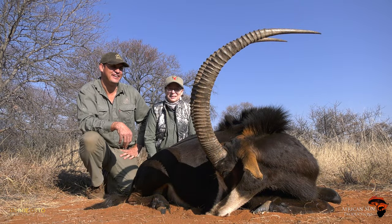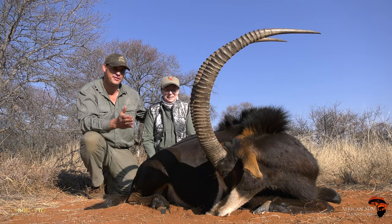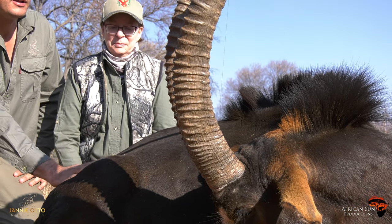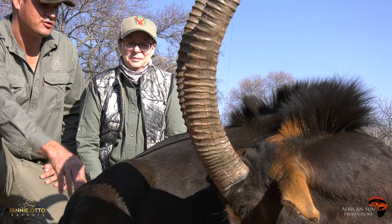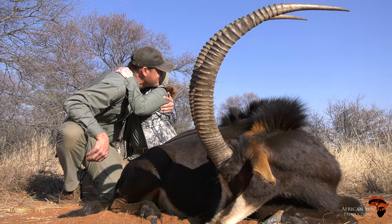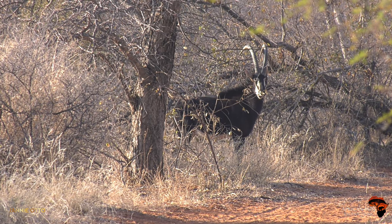Okay. Well, congratulations, Jodie. This is an exceptional sable. I understand this is your first South African animal. It is. What a way to start your South African species. Congratulations, Jodie. Thank you. And now we move on to your impala. Okay, awesome.